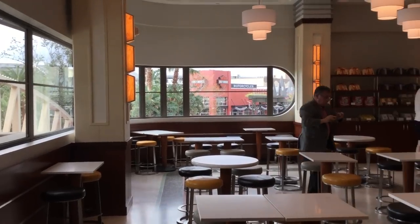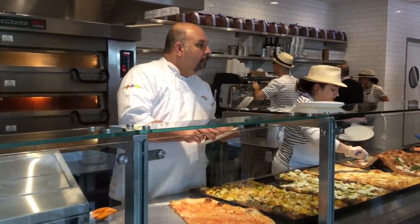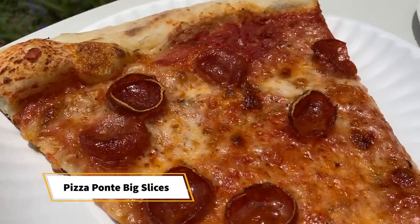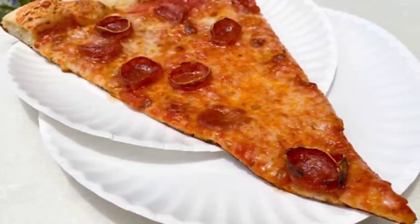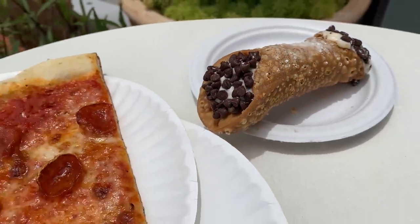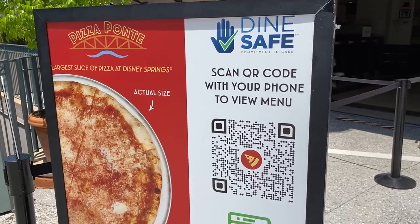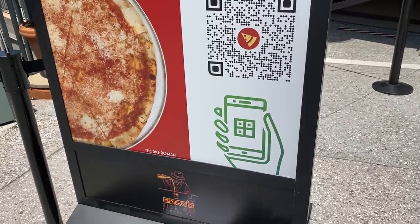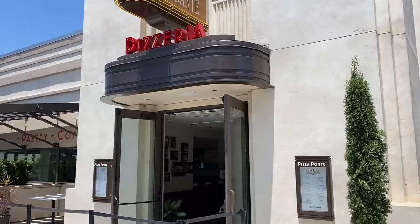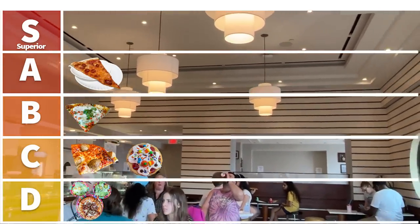Moving on to Pizza Ponte over in Disney Springs — this is one of those places people think about for pizza in Disney World because it's an entire restaurant dedicated to it. Starting with the big slices: these are giant New York style two-plate pizza slices — real thin crust, foldable pizza. The pepperoni and the big Roman are the ones to get. Pizza Ponte sometimes has really killer pepperoni cups, which are absolutely incredible. I'm putting those big foldable slices in the A category — real good, real authentic.